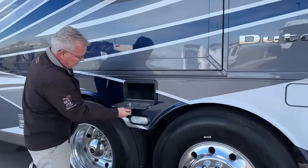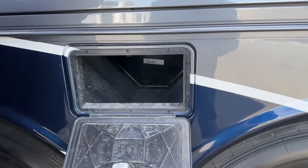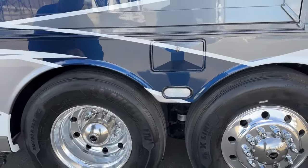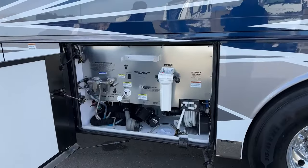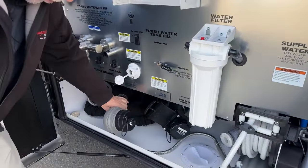Right here we've just got a little storage compartment — maybe you put your gloves, sewer hose, or something you're using and want close at hand.